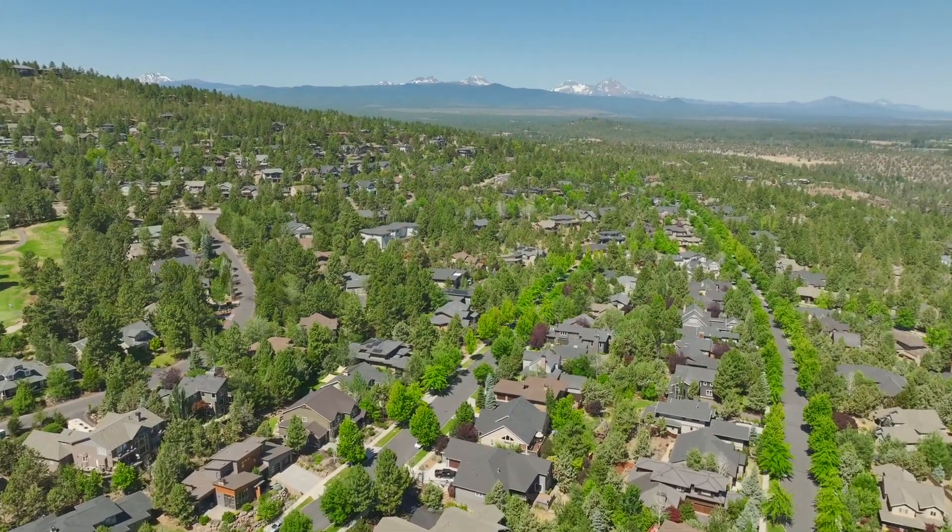Today we're in the iconic neighborhood of Aubrey Park on the Butte on the west side of Bend. We have a beautiful house today we're excited to show you — let's head inside and have a look.